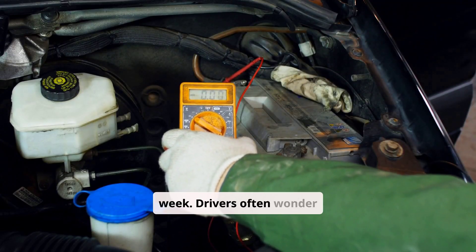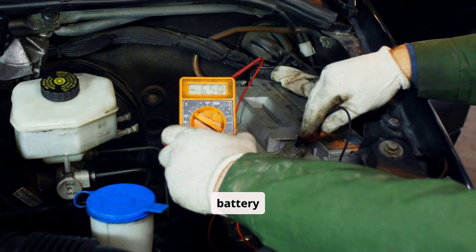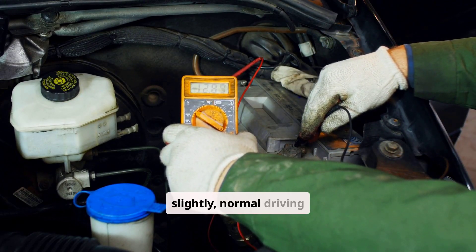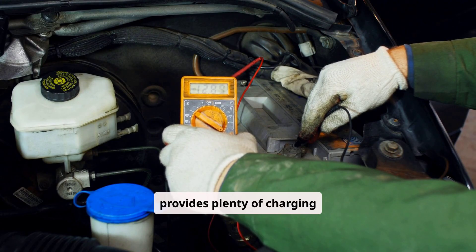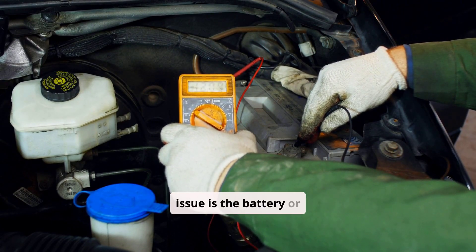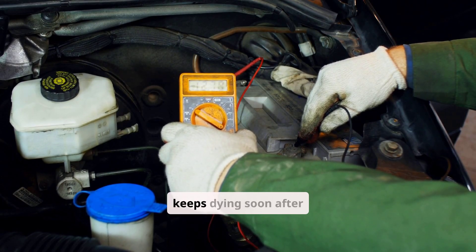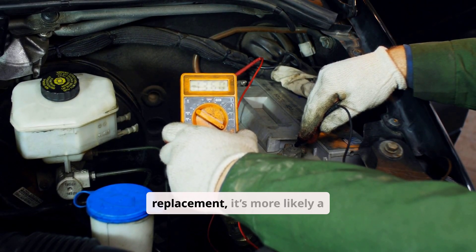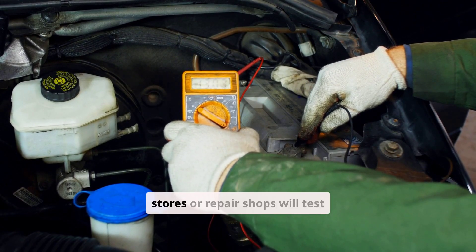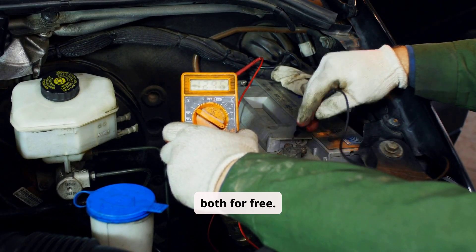Drivers often wonder if revving the engine charges the battery faster. While it increases alternator output slightly, normal driving provides plenty of charging power. Finally, if you are unsure whether your issue is the battery or alternator, remember this: if your battery keeps dying soon after replacement, it's more likely a charging system problem. Many auto parts stores or repair shops will test both for free.